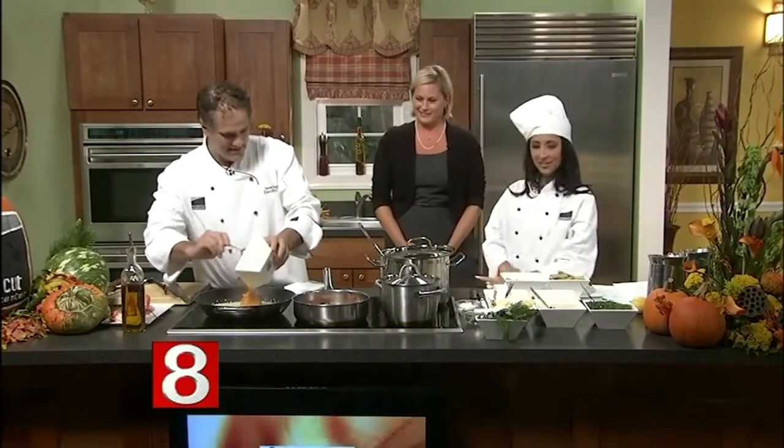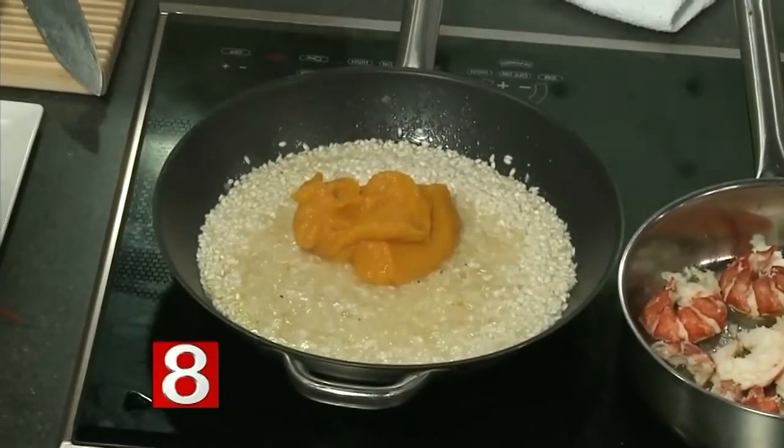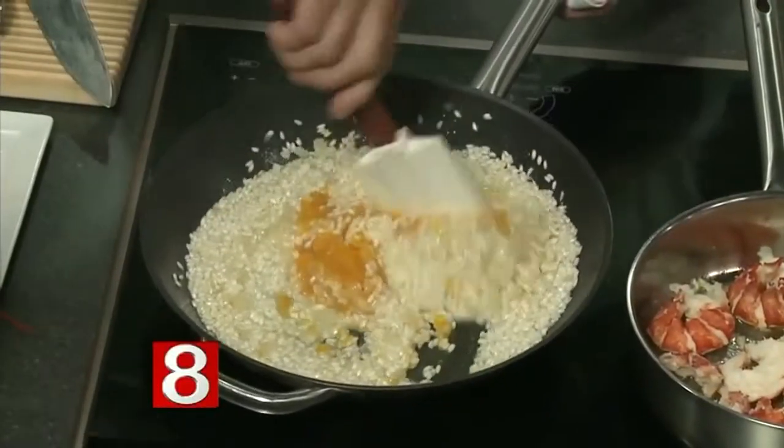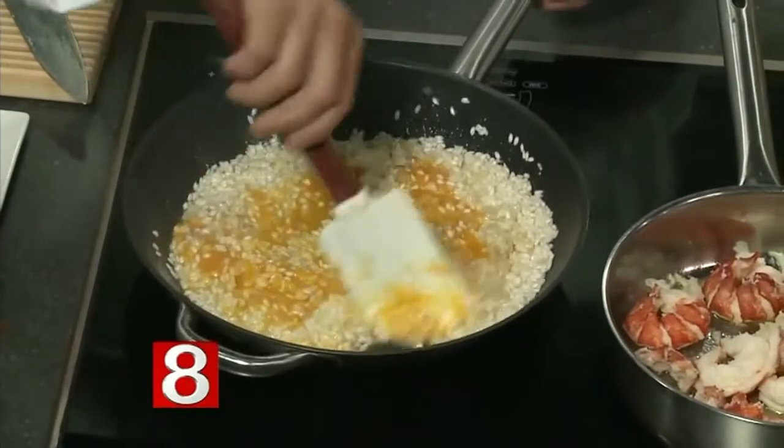To make it the butternut squash risotto, I'll add in a butternut squash puree that I prepared earlier. I'll mix that in — this is just to start it. It gives color, it gives richness of flavor, and it really adds that body you're looking for in the risotto.